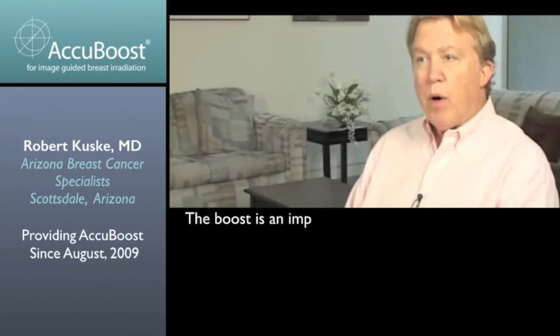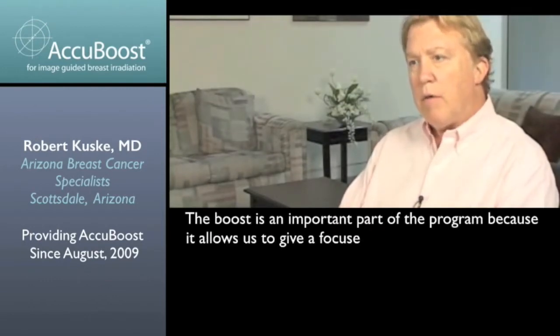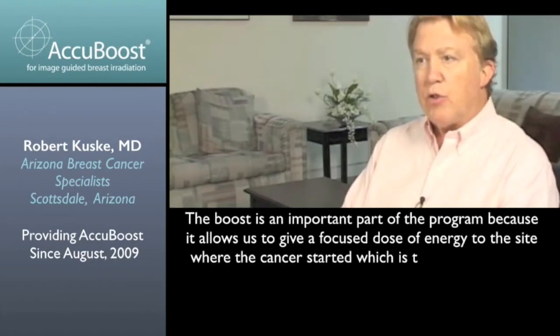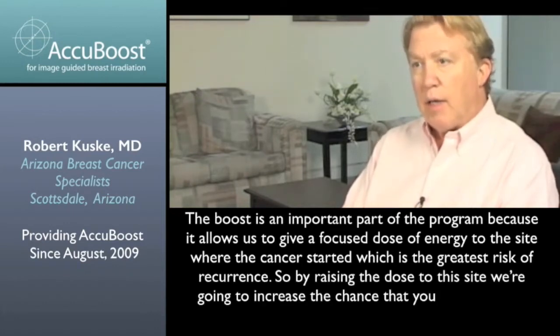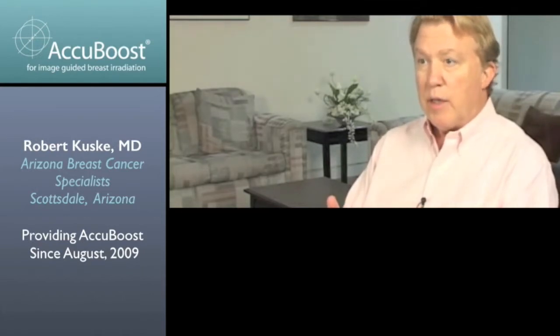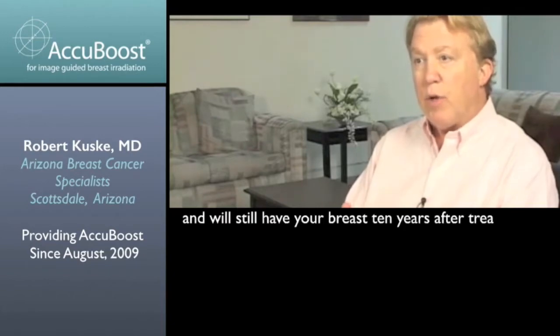The boost is an important part of the program because it allows us to give a focused dose of energy to the site where the cancer started, which is the greatest risk for recurrence. So by raising the dose to this site, we're going to increase the chance that you'll never have a recurrence of breast cancer and will still have your breast 10 years after treatment.